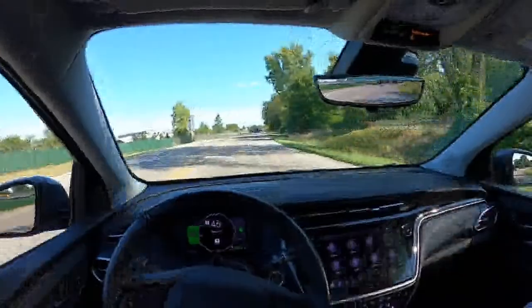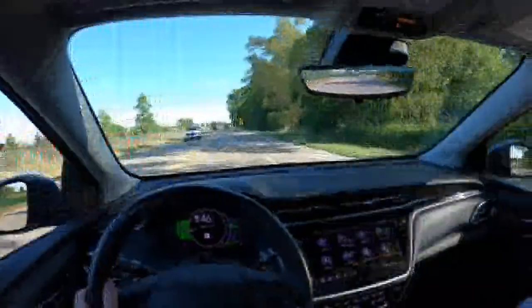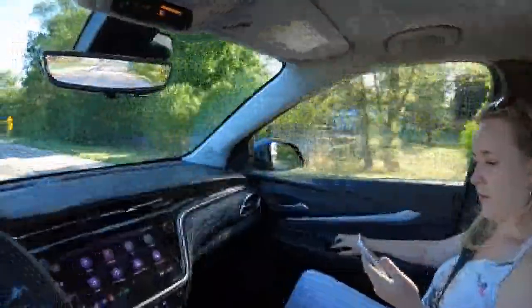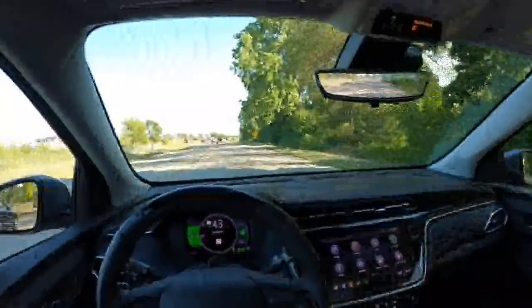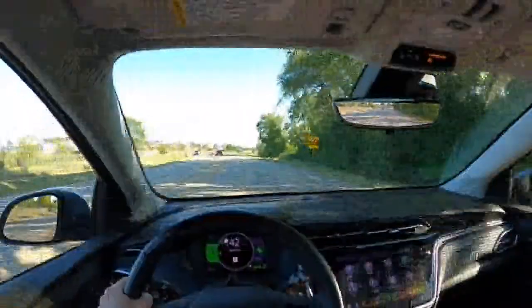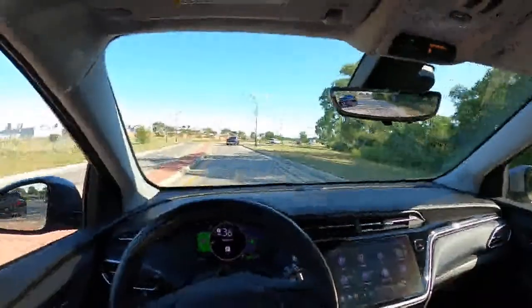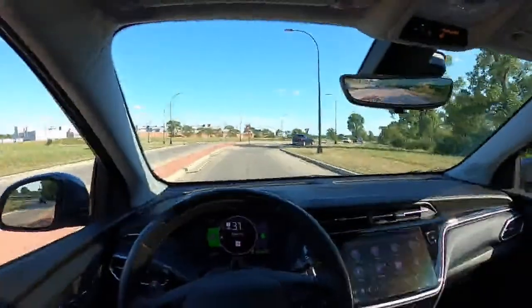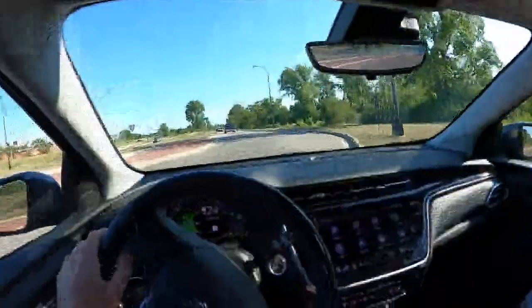A viewer asks if SuperCruise is good — yes, it is good. We'll try to demo it today. You have to be on an approved highway to use it, so we'll try to sneak some SuperCruise in later.